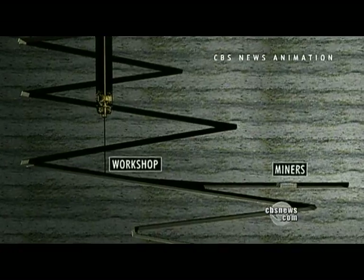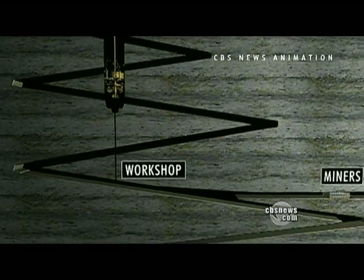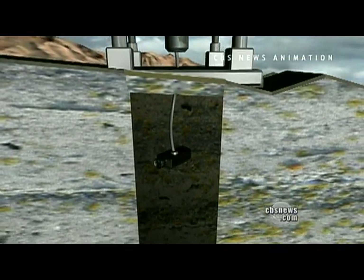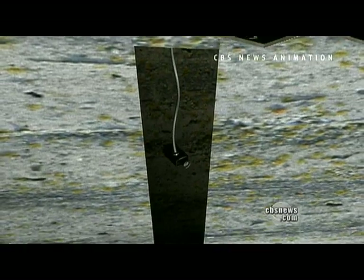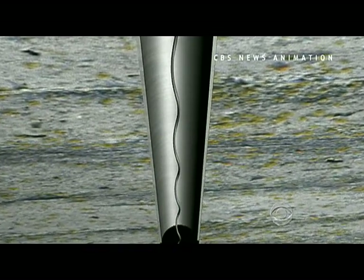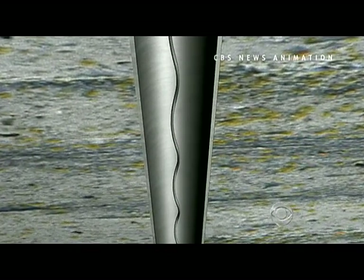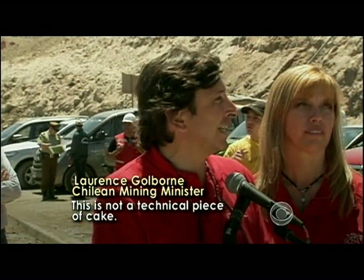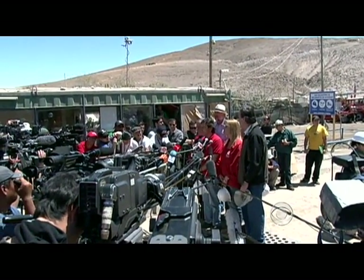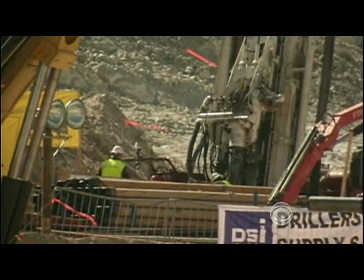The miners themselves will complete the rescue shaft by blasting it with dynamite. Engineers above ground will then use a TV camera to inspect the rescue hole and decide if it needs to be reinforced with a metal lining. Installing a lining could delay rescue anywhere from 4 to 10 days. It's not a technical piece of cake.